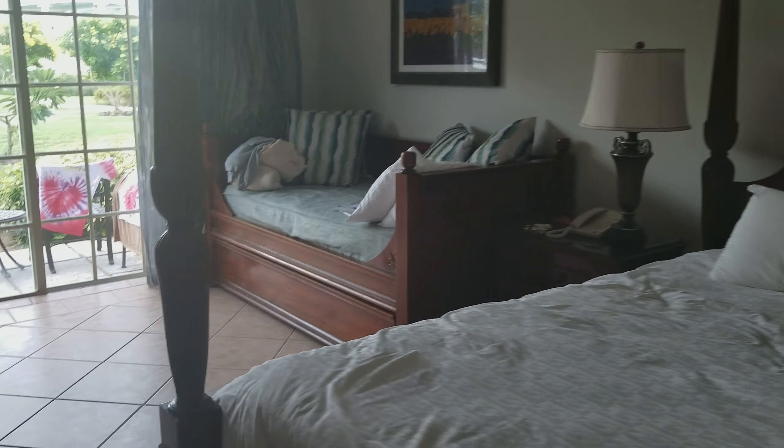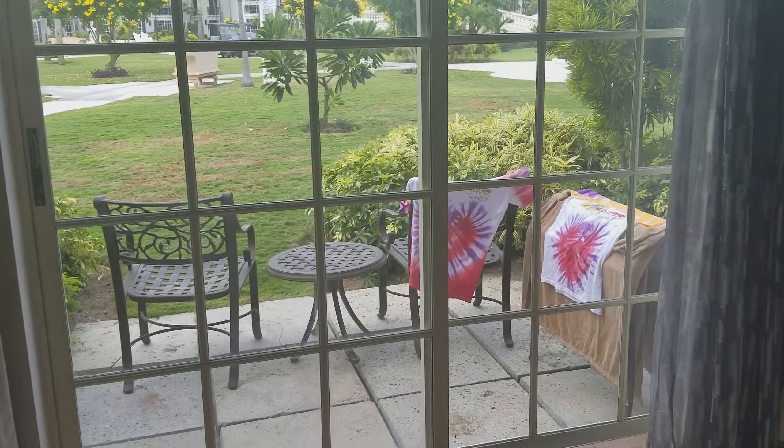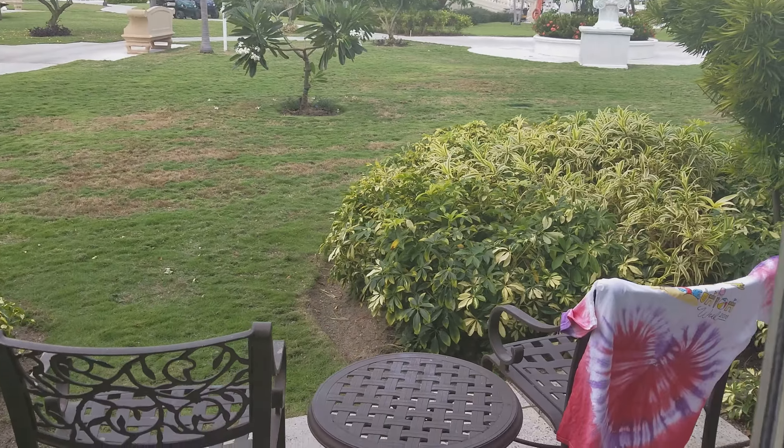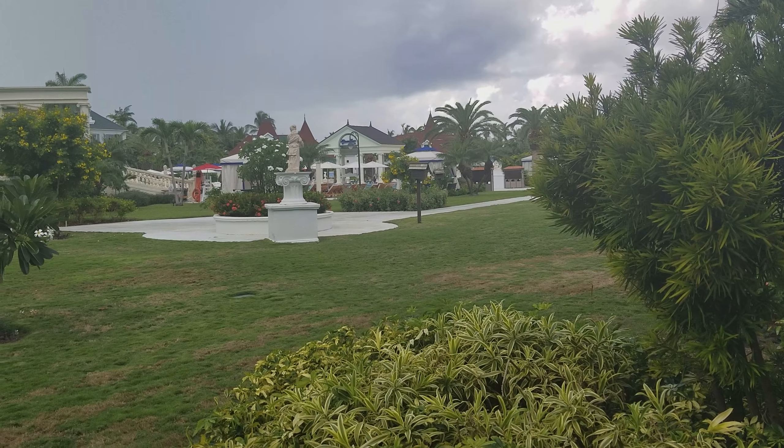We've been in here a few days and I don't normally share videos after we've been living in a room for a while, but I wanted to give you a peek because I think it could help you make your decision. The other thing I love about the ground floor rooms is that you have a patio — let me show you this. It's really nice access out to the pool area, and there's usually music and activities going on out here. The pool is right there and there's a hot tub.